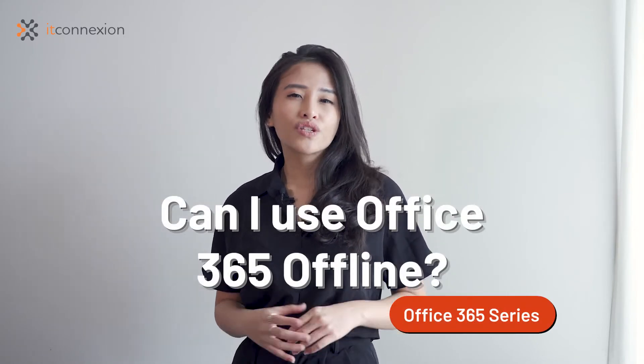Hi everyone, I'm Daisy from IT Connection. Since we have launched this Microsoft Office 365 series, we have received numerous questions. And one of the most popular is: can you use Office 365 offline?